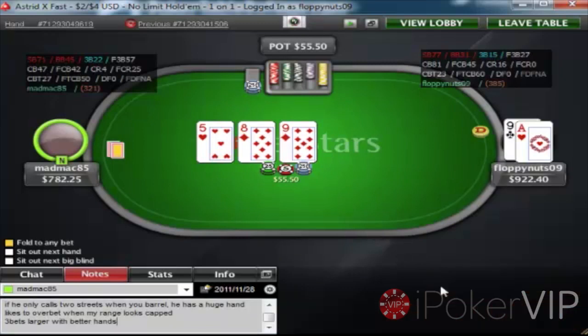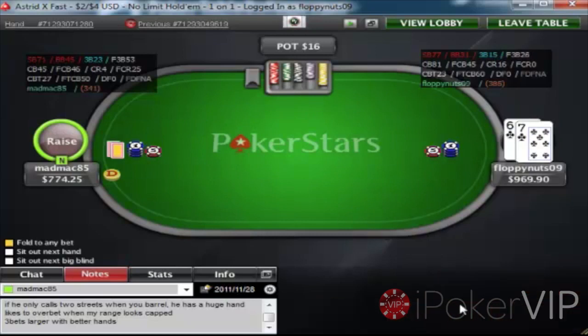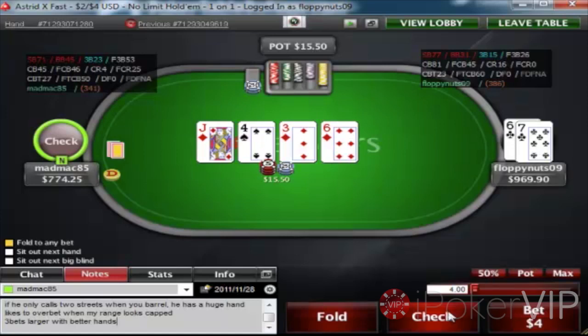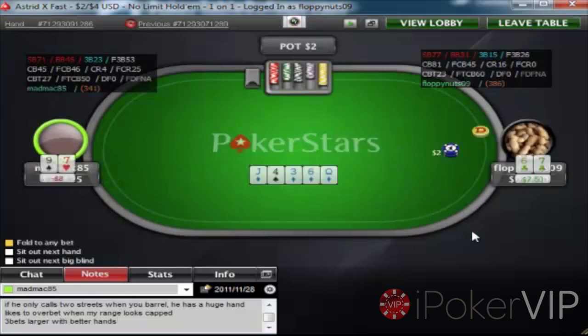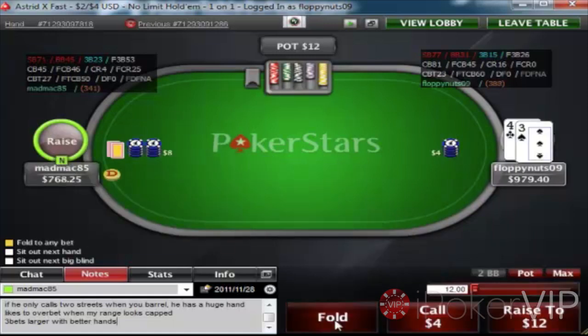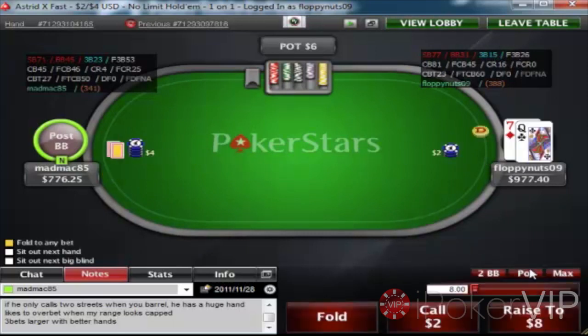I flop top pair on a really draw-heavy board, so I'm betting to protect here. If he check-raised there, and we were a lot more shallow, I'd be getting stacks in. But because we're deep, I wouldn't be getting stacks in here. I decide to check back and hopefully check down the winning hand. Now that the diamond comes, I'd be folding to any bet there. Yeah, just wanted to get to showdown there with what was second pair on the turn. I could bet for value there as well — it's close.